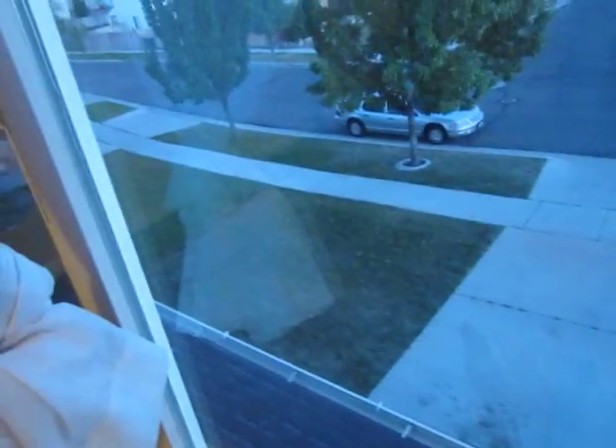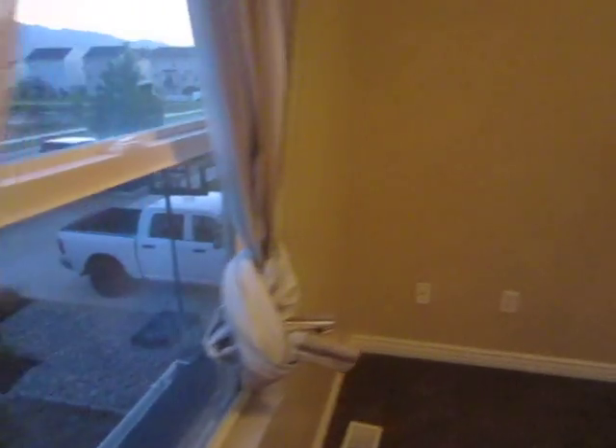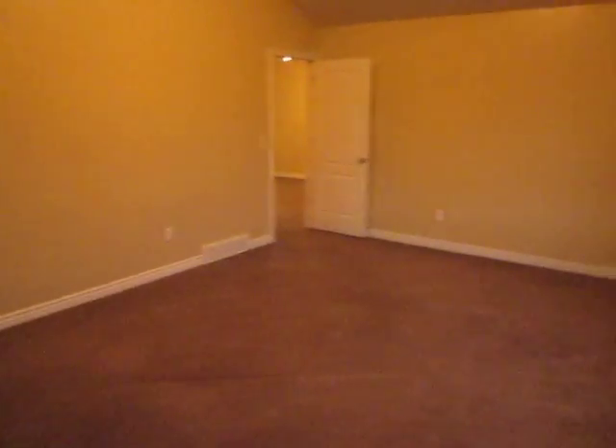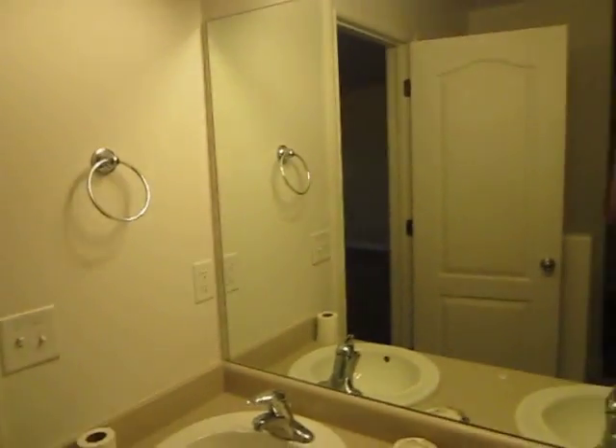It looks out over the front yard and into the street. And the master bathroom over here, with a good size closet.